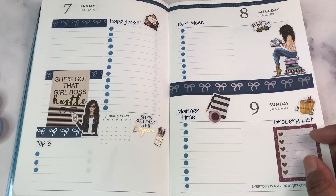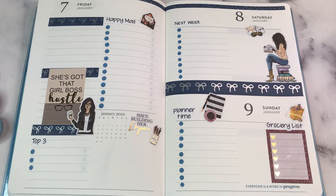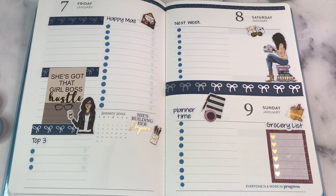I hope you enjoyed this video and got some ideas for planning in your own planner. If you're new and you'd consider subscribing, I would greatly appreciate it. If you enjoyed this video, please hit that like button — it does help the channel grow and I do enjoy having a community here on YouTube with you all. Thanks for watching and I will see you next time. Bye.